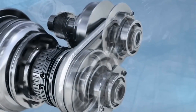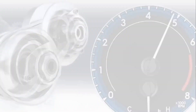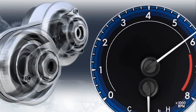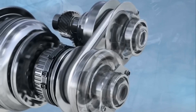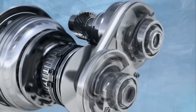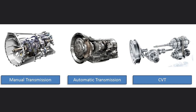CVT is a type of automatic transmission that stands for Continuously Variable Transmission. Unlike traditional automatic transmissions, CVTs change gear ratios continuously rather than in fixed steps. In this way, they offer a smoother and more fuel-efficient driving experience. CVTs are compared to both manual transmissions and traditional automatic transmissions.